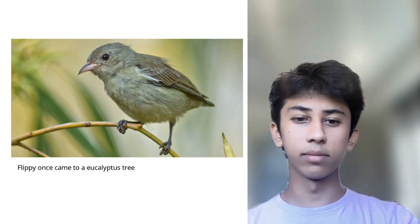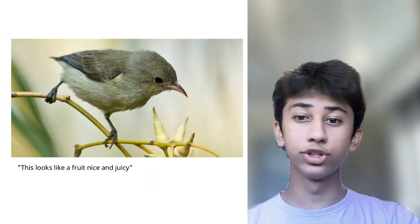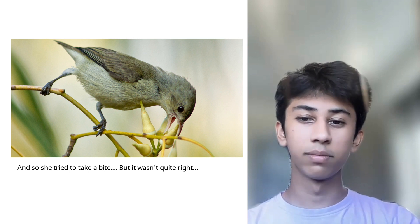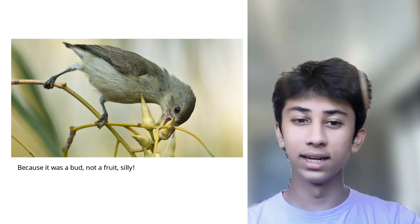Flippy once came to a eucalyptus tree. This looks like a fruit, nice and juicy. And so she tried to take a bite. But it wasn't quite right. Because it was a bud, not a fruit, silly.